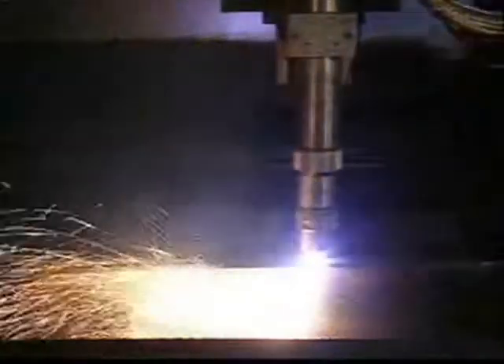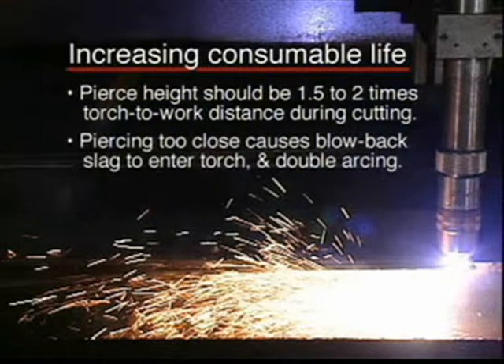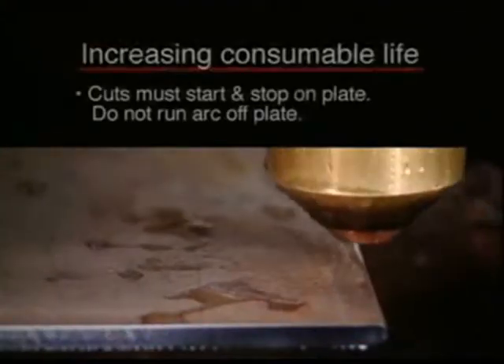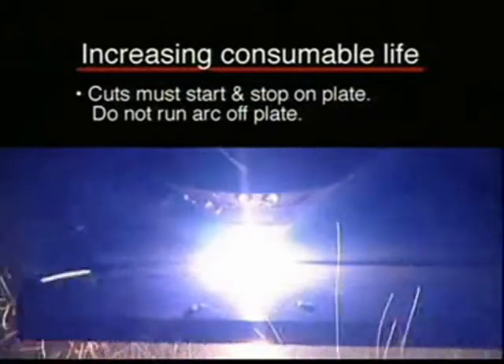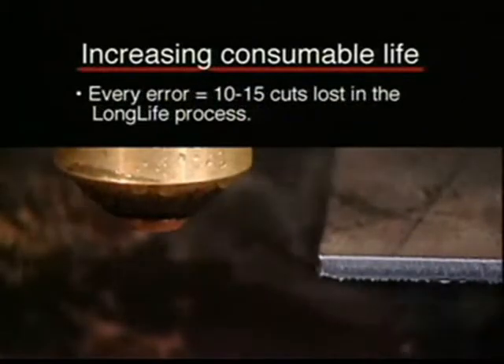Consumable life can be increased by following these steps. Pierce height should be one and a half to two times the correct torch to work distance during cutting. Piercing too close to the plate causes blowback slag to enter the torch, which will in turn cause double arcing, resulting in excessive nozzle wear. Piercing too high will cause excessive pilot arcing. Make sure that you start and stop the cut on the plate. Do not run the arc off the plate as this will create ramp down errors, where gas pressure and current terminate abruptly. Every error equals approximately 10 to 15 pierces lost in the long life process.